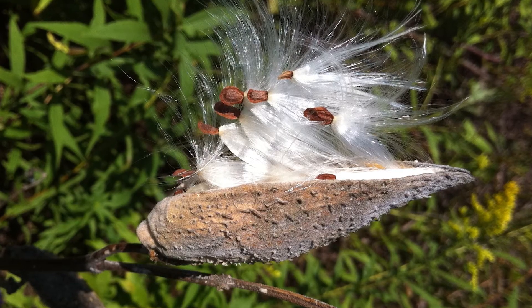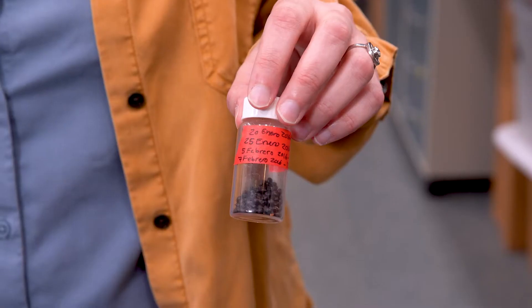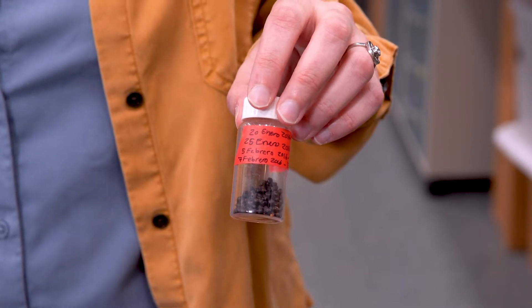Plants have many strategies for how their seeds are dispersed. Some blow in the wind, some attach to animals. But these are seeds from a tropical tree that are dispersed in an unusual way, by ants.